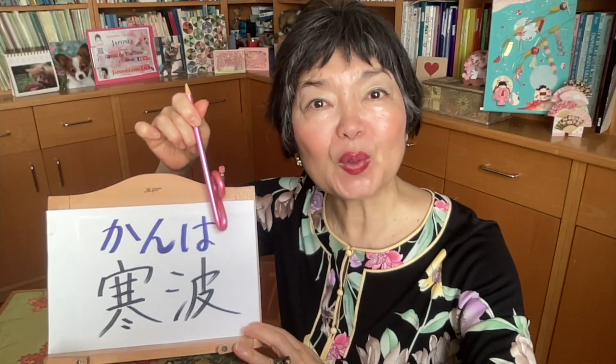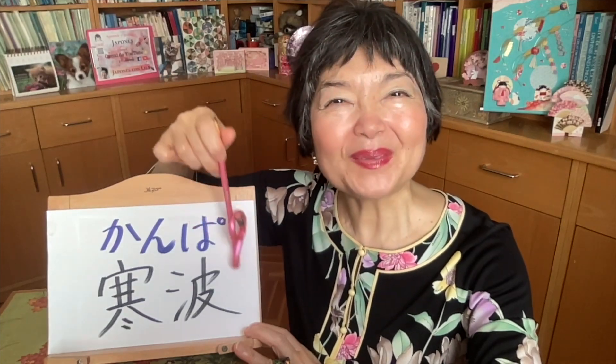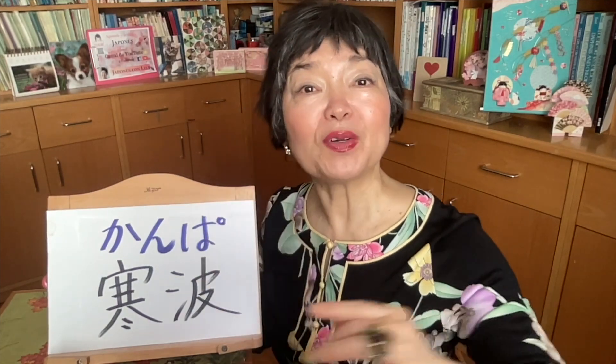Cold wave — KANPA. We read in onyomi. This KAN means cold, the SAMUI. And this PA — here is PA. But we can read this one only in onyomi: NAMI, it means wave, wave in the sea. KANPA — cold wave.